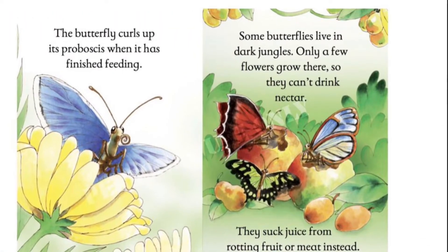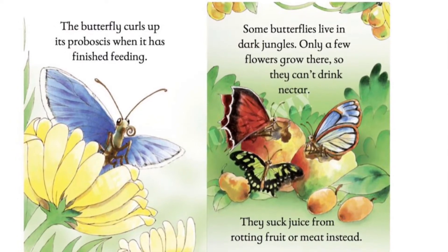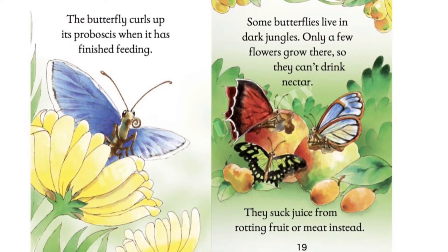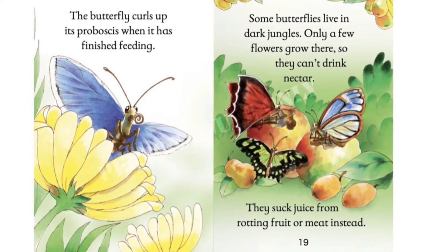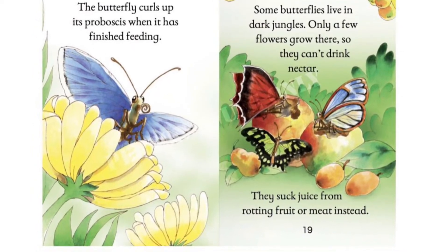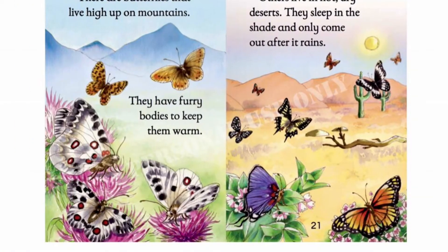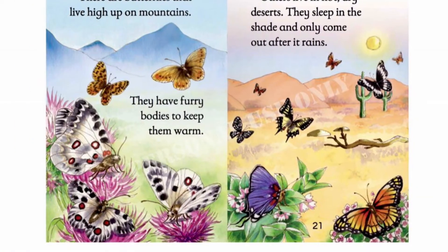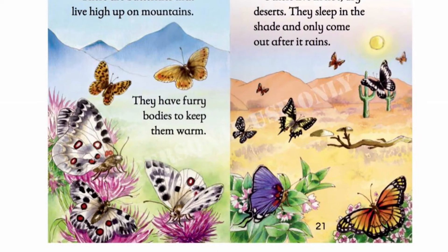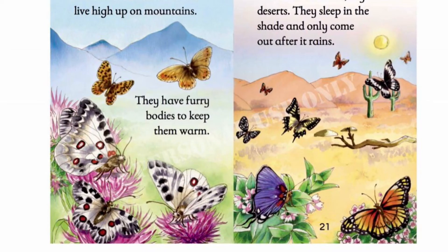The butterfly curls up its proboscis when it has finished feeding. Some butterflies live in dark jungles. Only a few flowers grow there so they can't drink nectar. They suck juice from rotting fruit or meat instead. There are butterflies that live high up on mountains. They have furry bodies to keep them warm. Others live in hot, dry deserts. They sleep in the shade and only come out after it rains.